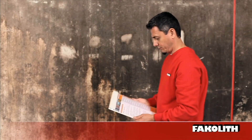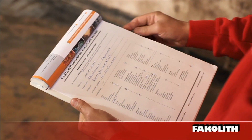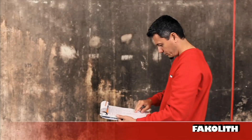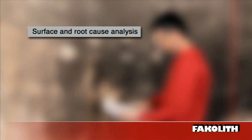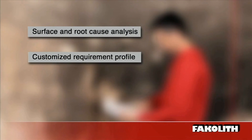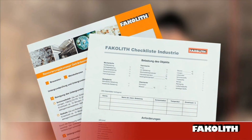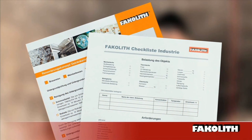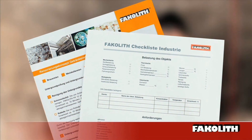Facolite offers conceptual solutions for the renovation of wet rooms at a high level of quality. The systematic development of a renovation concept is important, using the following steps: a sound surface and root cause analysis, and preparation of a customized requirement profile. With the Facolite checklist, you are on the safe side. The actual state is recorded and, together with the customer, a requirements profile is compiled.